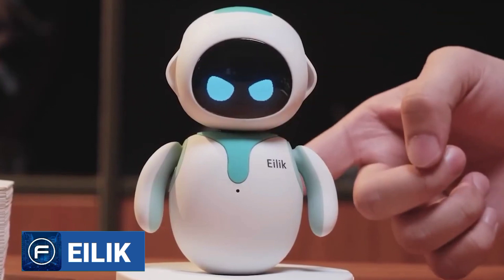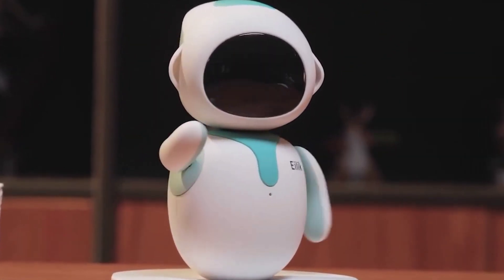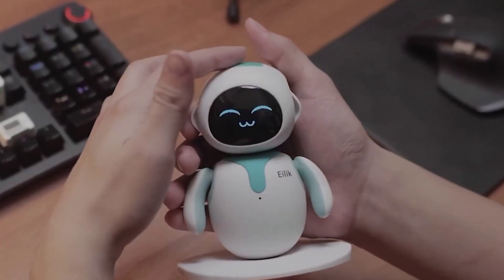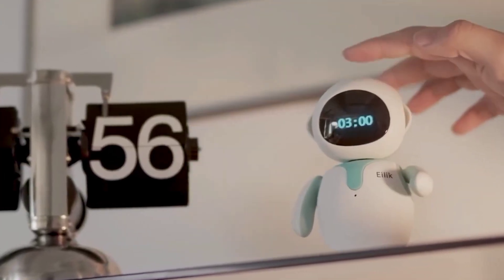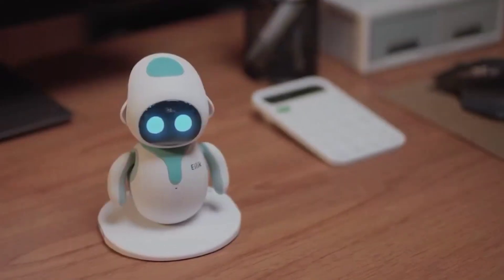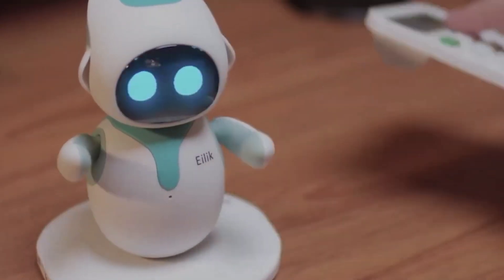Eilick is a new companion robot that eases our life. It has various emotions that it can express naturally and can sit next to you while working and make you feel less lonely. Eilick is 5.2 inches tall and acts as an alarm clock, a timer, or a stopwatch. Treating him nicely is essential, as he is a sensitive bot — sensitive to vibration. If you hit his head, he will feel dizzy and frightened when you slam the table aggressively.